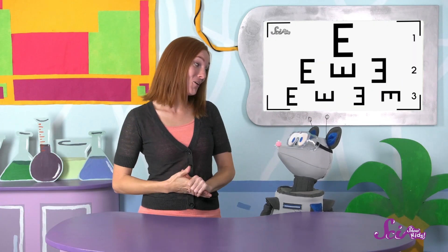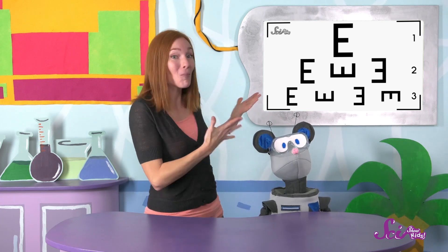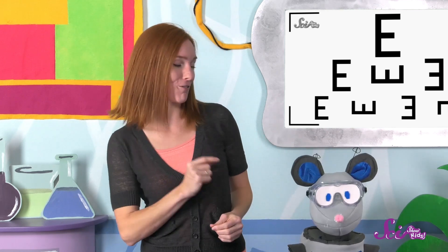Squeaks, do you want to try something cool? I have this big chart here with lots of the same letter — E — but the E's are all pointed in different directions. All you have to do is stand back from the chart a little and tell me which direction the letters are pointing in, and then we'll know a lot about how your eyes are doing based on which letters are too small for you to see.